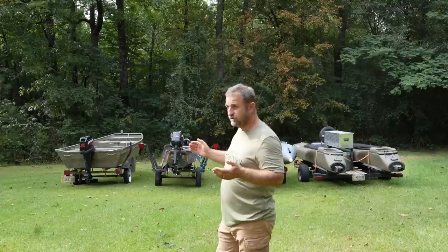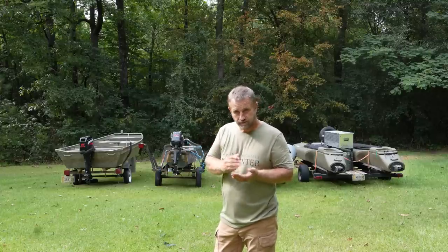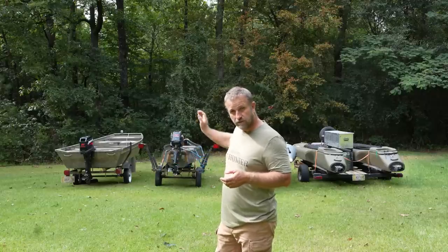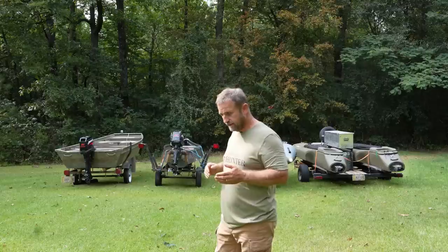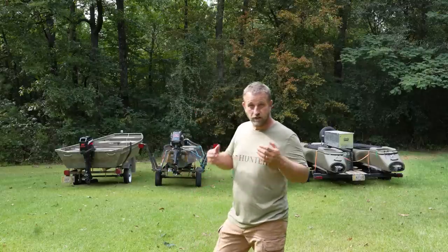Some places you hunt have a motor restriction - you've got to stay 10 horsepower and under. I've got a 25 on it, but I can take one of my smaller boat motors off and put it on and still hunt some of those places. Let's go to my next boat - it's called a Canuck.